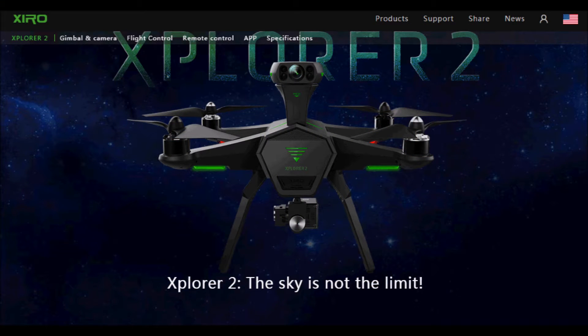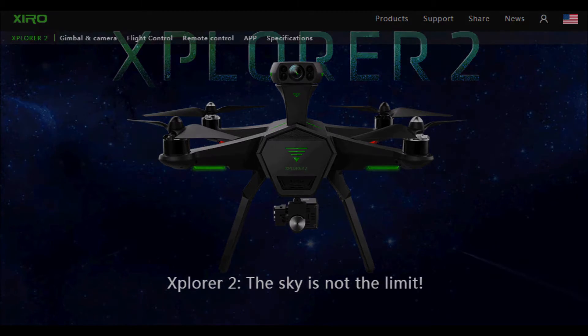They are launching the Explorer 2 with anti-collision technology — wow, this is very interesting. It's unique; it really took everybody by surprise with this kind of technology, developed with Intel. This is a promotional video — have a look and see what you think.